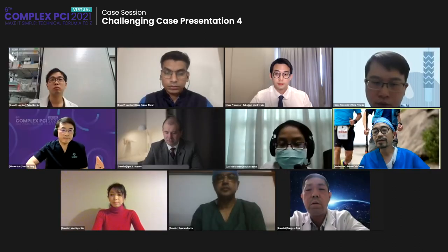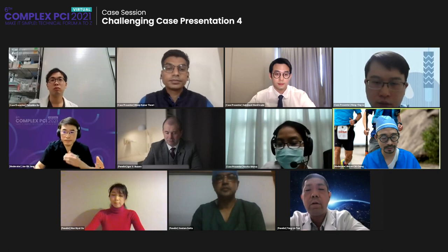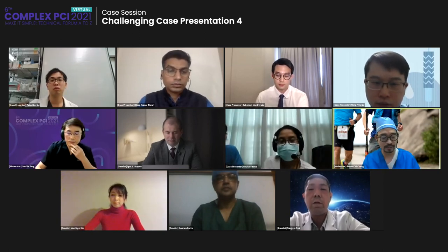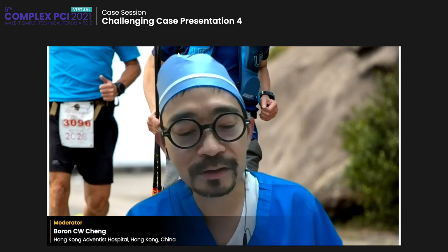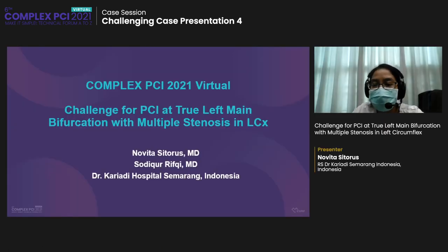The next presentation is a challenge for PCI: a true left main bifurcation with multiple stenosis in the left circumflex, by Dr. Novita Sitoris. Hello everyone. Greetings from Indonesia. I'm Novita and I'm an interventional cardiologist fellow. It's such an honor and a great opportunity to share one of the cases from Dr. Kariadi Hospital Semarang, Indonesia. This is a case of challenge for PCI through left main bifurcation with multiple stenosis in LCX.